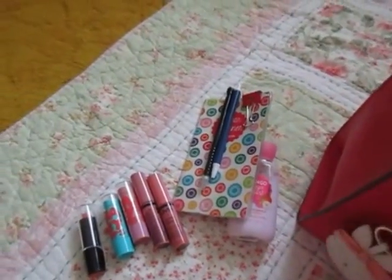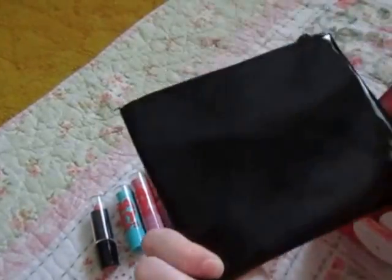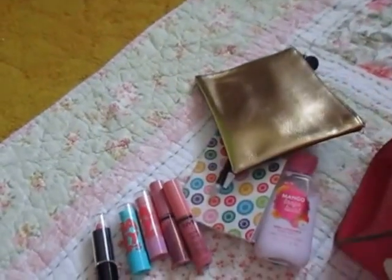In the middle pocket I have an Ipsy bag, and this just has some candy and such in it, because I do get asked for gum or mints.